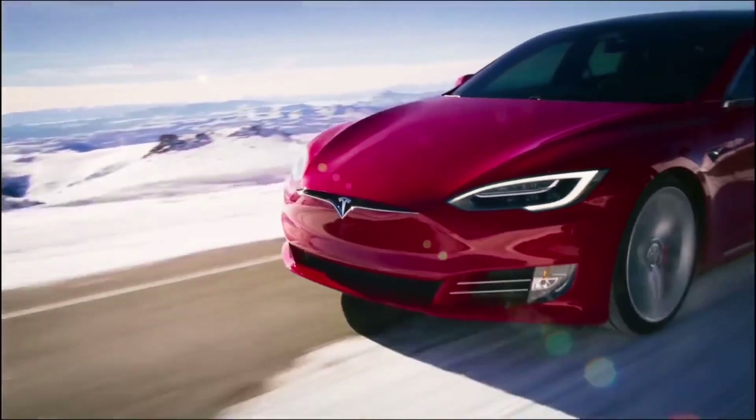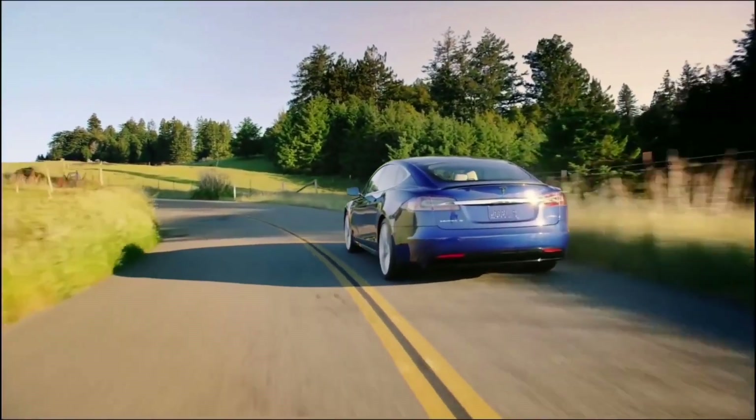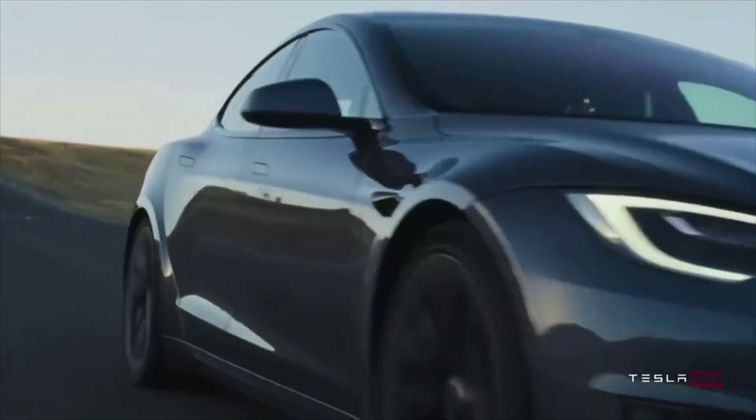Not to be outdone, the base Model S surged $5,000 a few weeks ago and has now added an additional $5,000 on top of that, increasing $10,000 overall in the span of about a month.